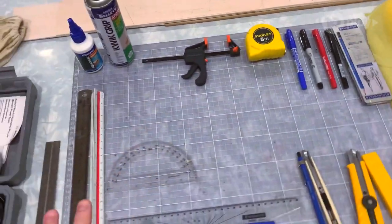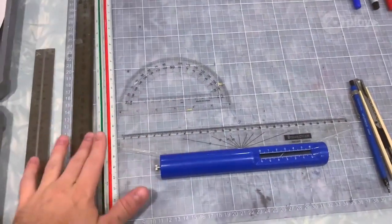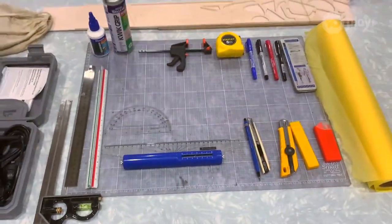My tools are obviously here — Stanley knives, nice yellow trace, some good glues, and of course your rolling rulers and your straight steel rules, and a little electronic rotational tool there for cutting the harder materials.